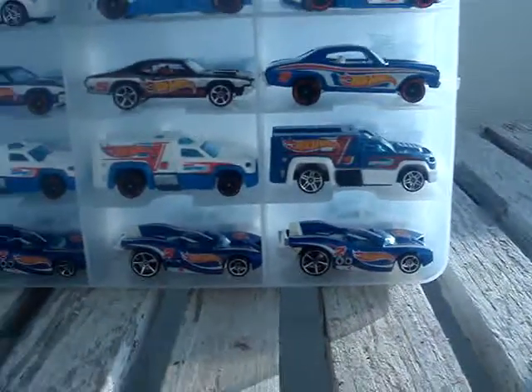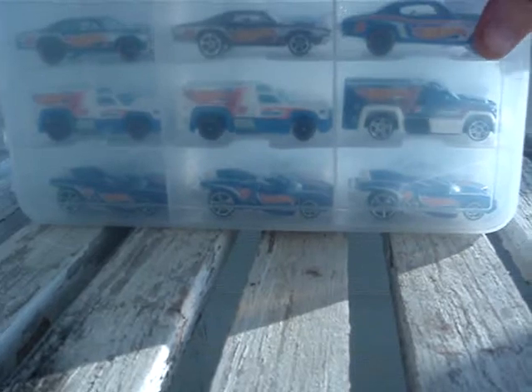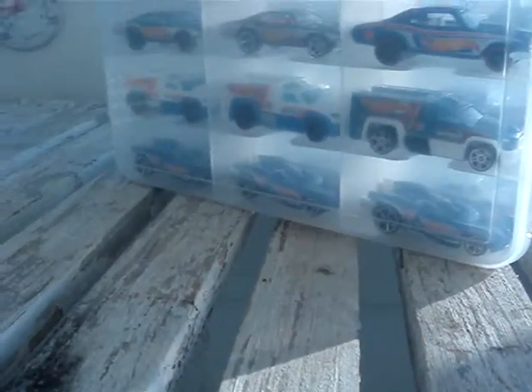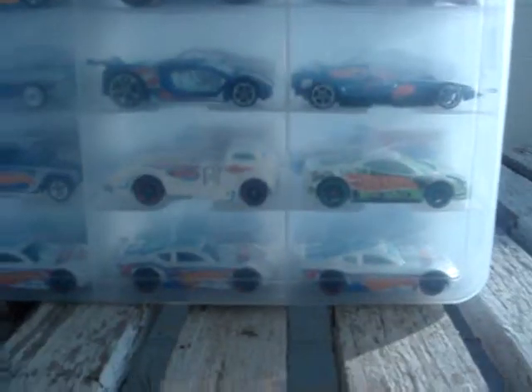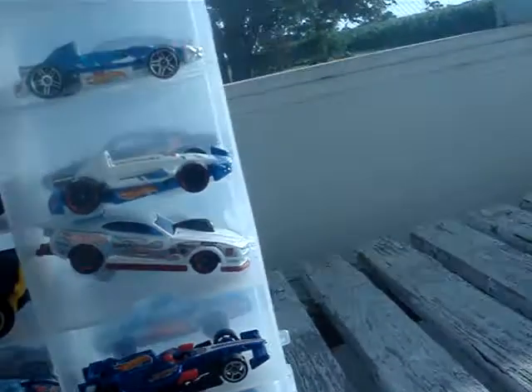Now for side B, or side 2 — whatever you prefer. Flip this around real quick there. Hope they don't fall out, because that would suck. And what do you know — alright.